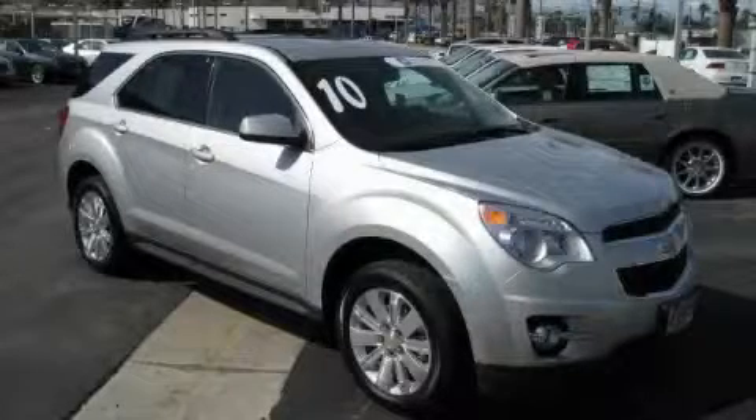This is a 2010 Chevrolet Equinox — safety, space, and comfort.